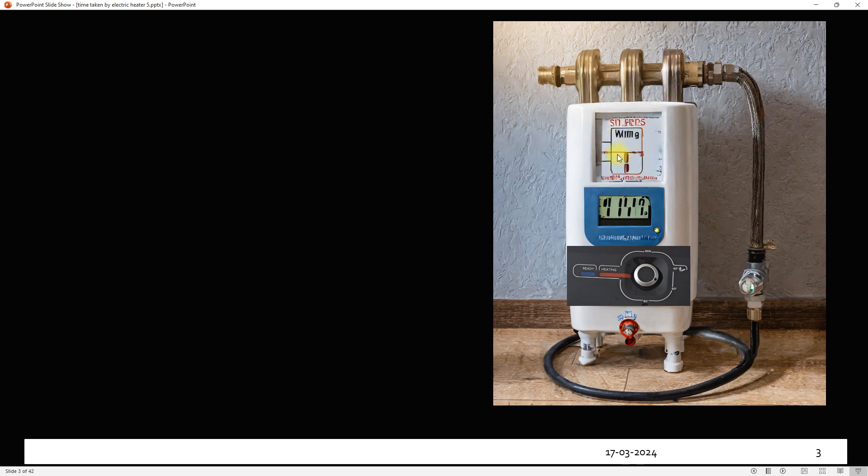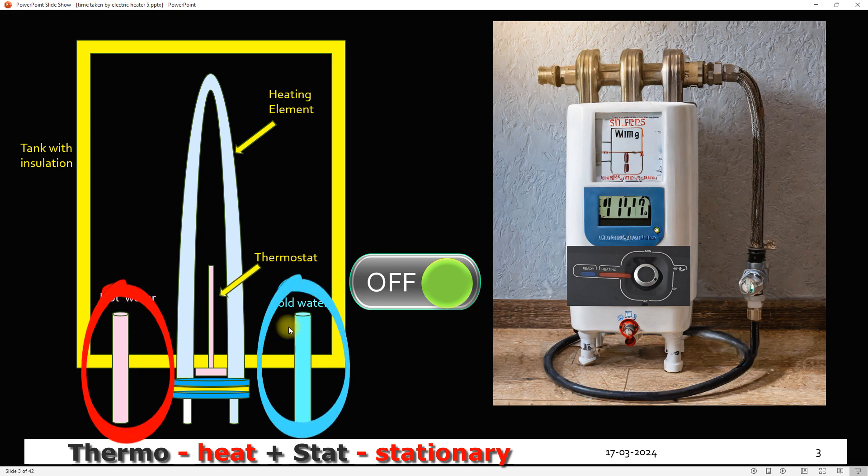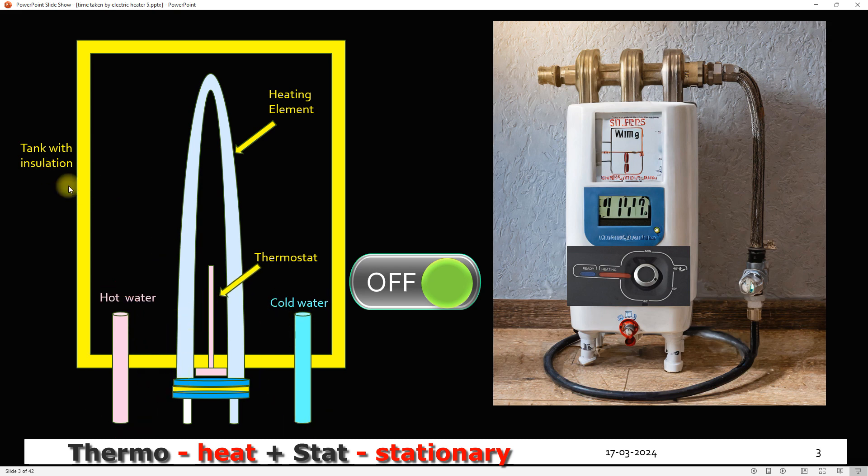We'll start with this AI generated image — the AI used here is Adobe Firefly. A temperature regulator with indicators was superimposed on this image. Let's see inside this geyser. We'll focus on two main parts: the heating element and the thermostat. Hot water pipe, cold water pipe, outlet tank with insulation are also shown.